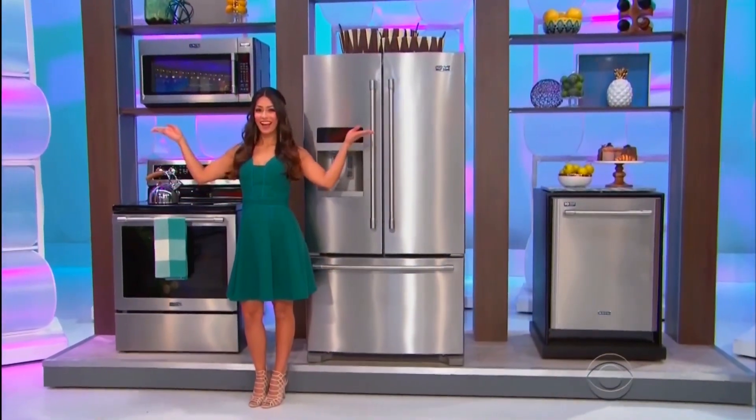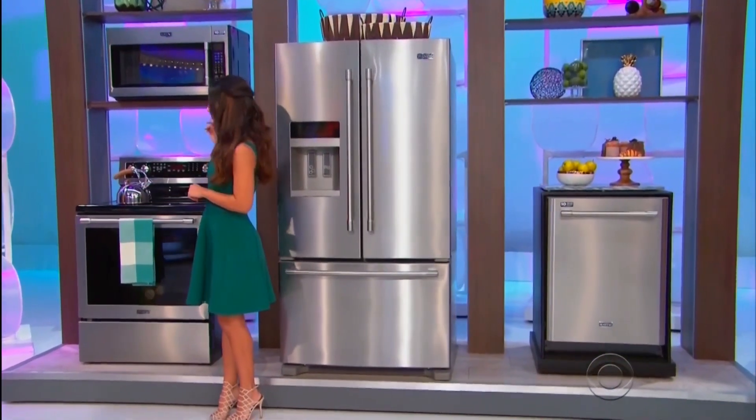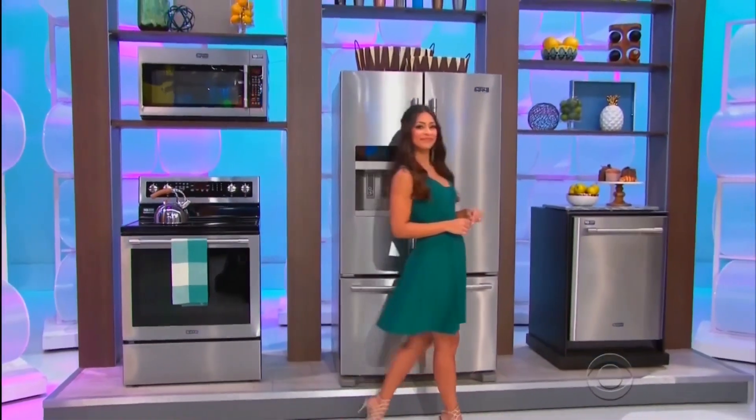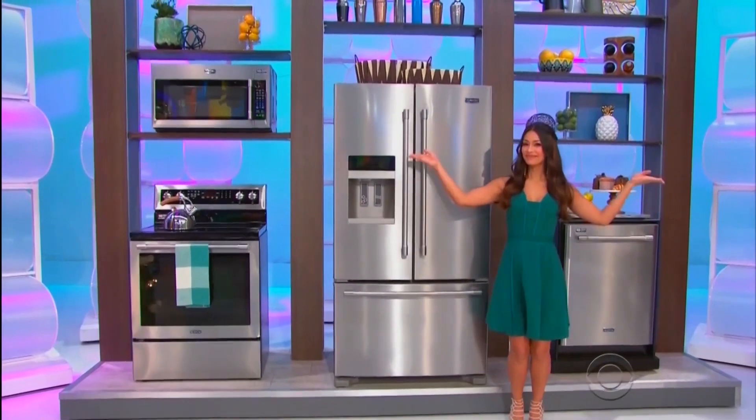This state-of-the-art kitchen includes an over-the-range microwave, electric range with convection oven, a French door refrigerator, and a dishwasher from Lessers!